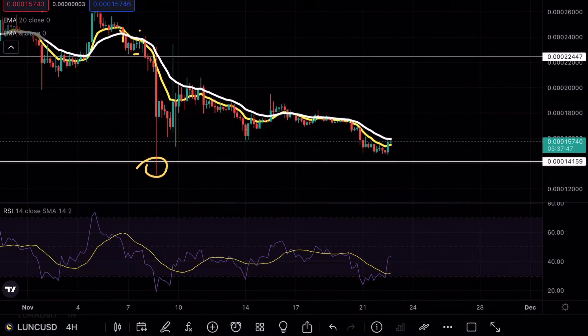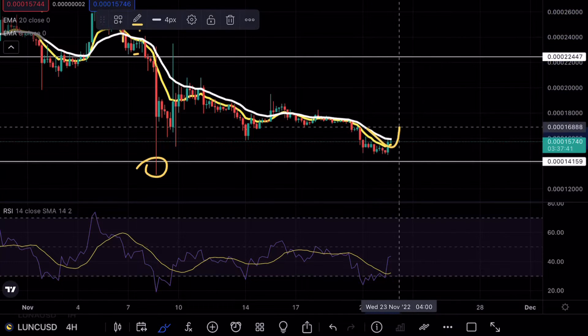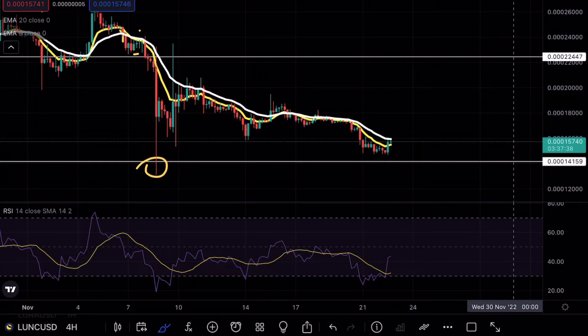What we're looking for right now is a strong bullish engulfing candle trying to overtake the 0.000022 level. Once we find that level as support and see a continuation, that would indicate that we did find somewhat of a local bottom and Luna Classic is ready to continue pushing forward.